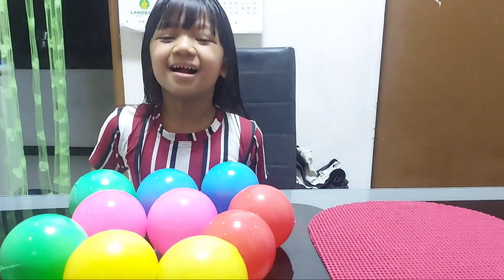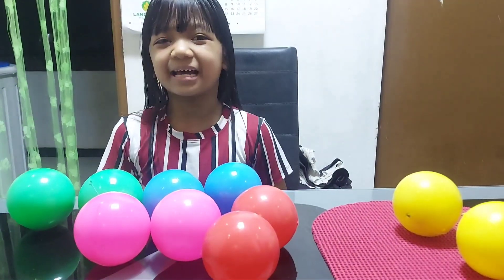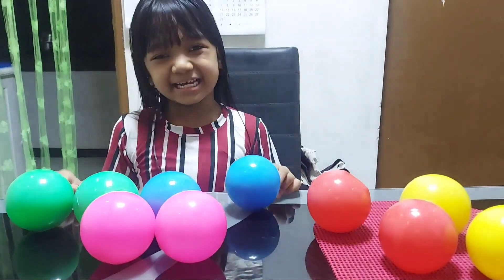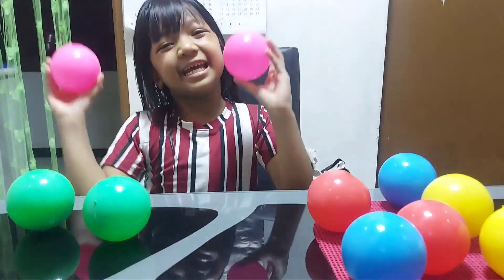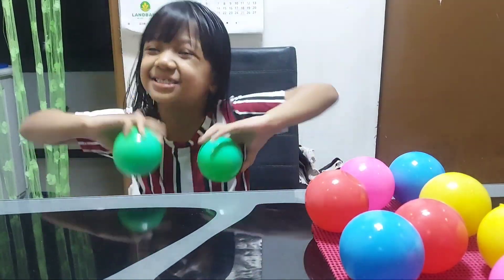The first color is yellow! And the second is red! The third is blue! And the fourth is pink! And the fifth is green!